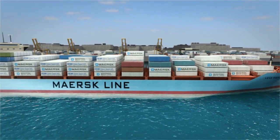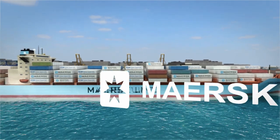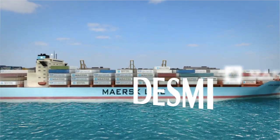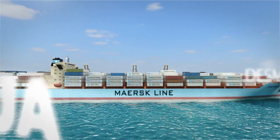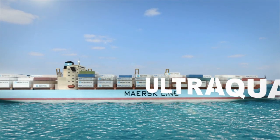In 2009, leading ship owner A.P. Møller Maersk, leading pump manufacturer DESMI, and leading water treatment specialists Ultra Aqua joined forces and established DESMI Ocean Guard AS.